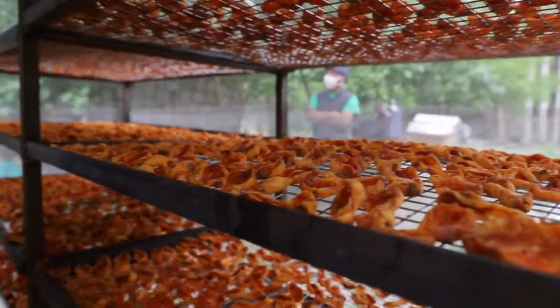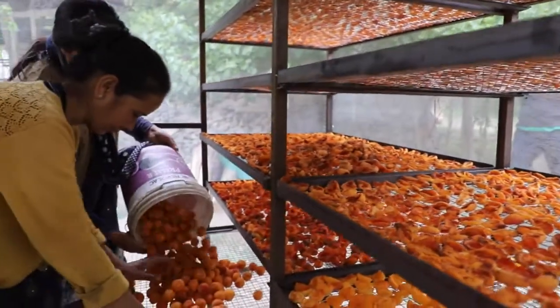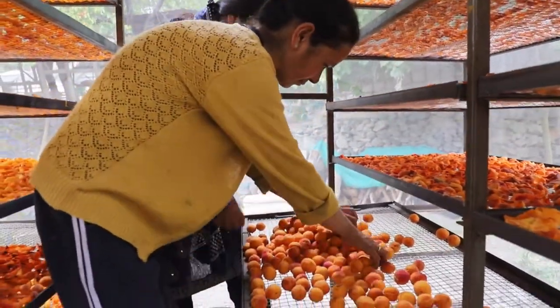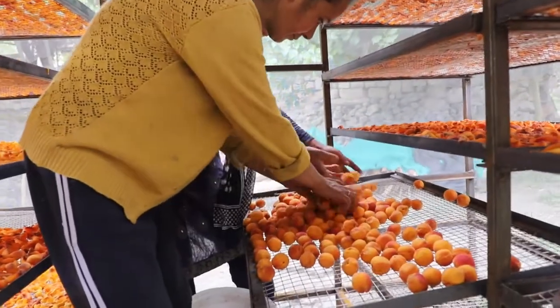Different drying methods are being used by the farmers. To ensure better quality of the dried apricots, solar dryers are distributed to more than 560 families by Imothan and Tata Trust.